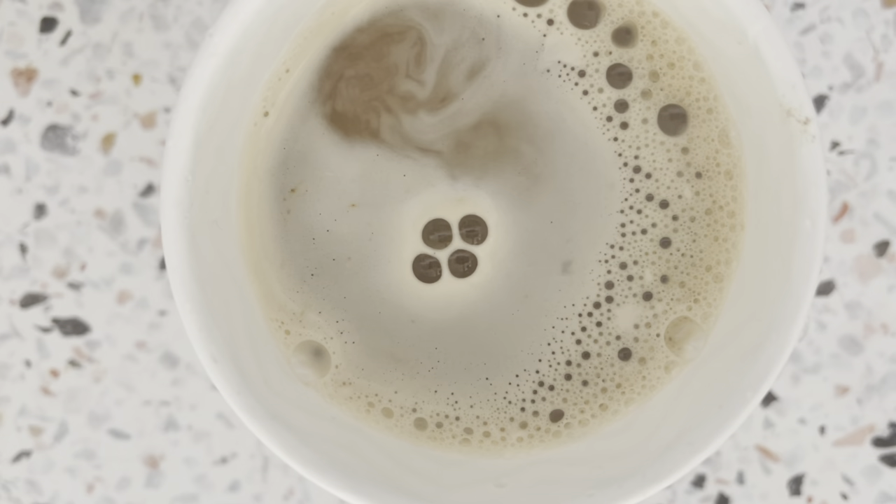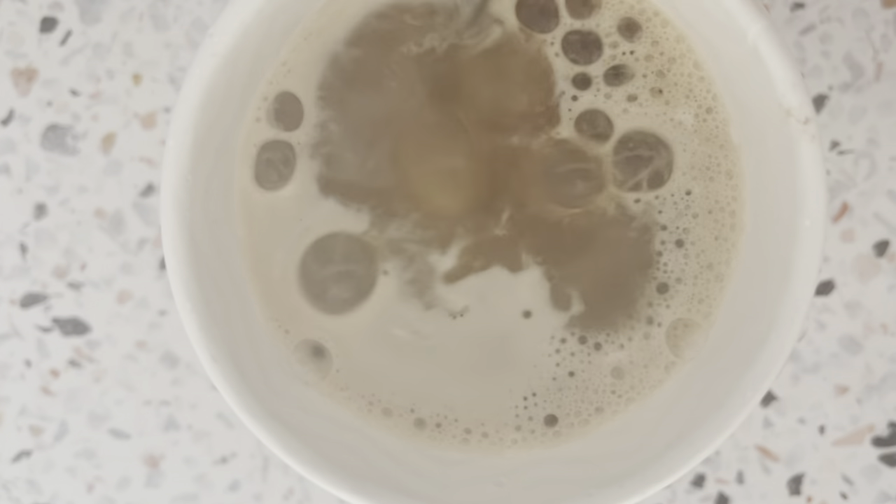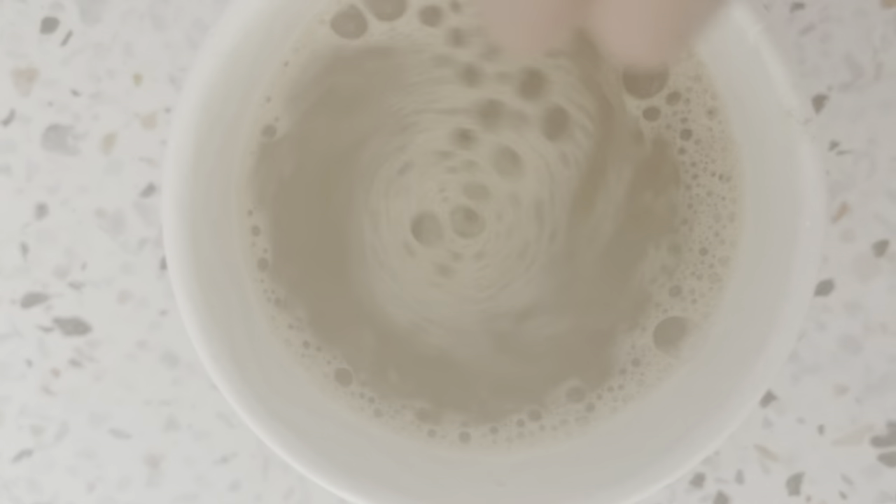Speaking of eating, you can also prepare yourself a drink to have during your study session. Making a drink during your break is a good use of your time and can also help you during your study time.